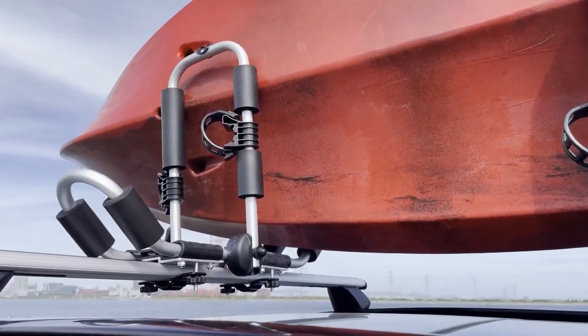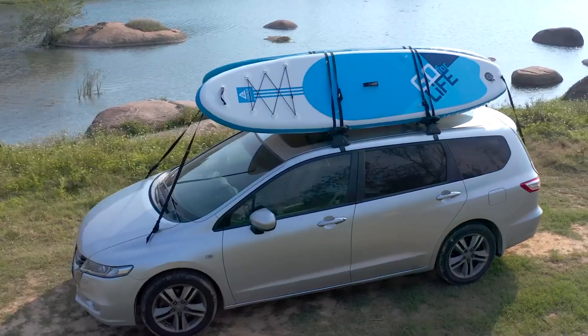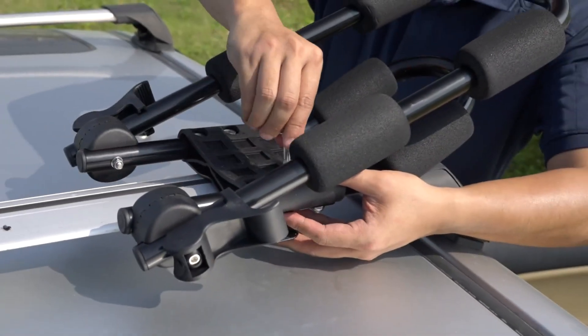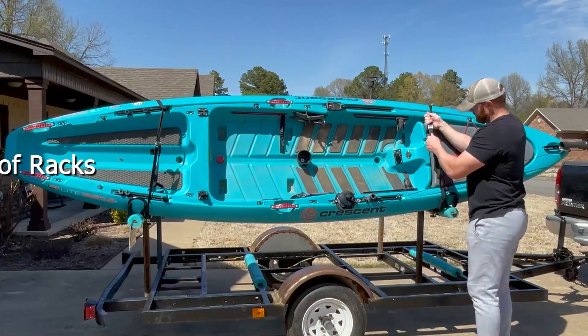Welcome to our channel. If you're looking to transport your kayak safely and securely, having the right roof rack is crucial. Today we're diving into the top 7 best kayak roof racks for 2024, helping you choose the perfect one to fit your needs.